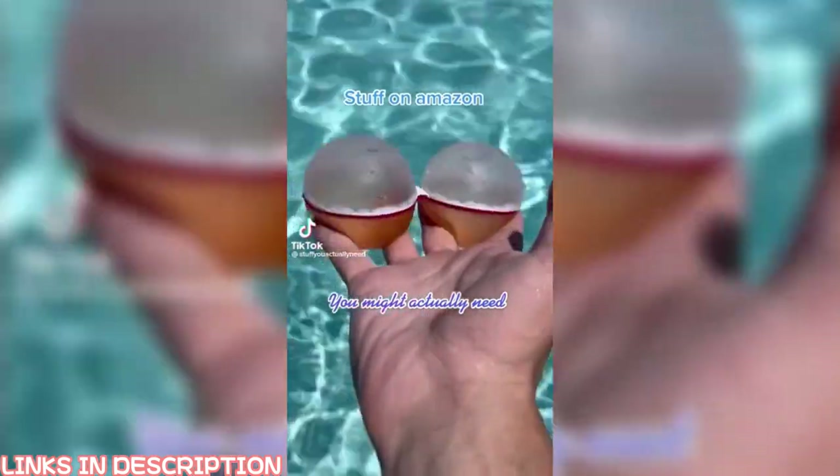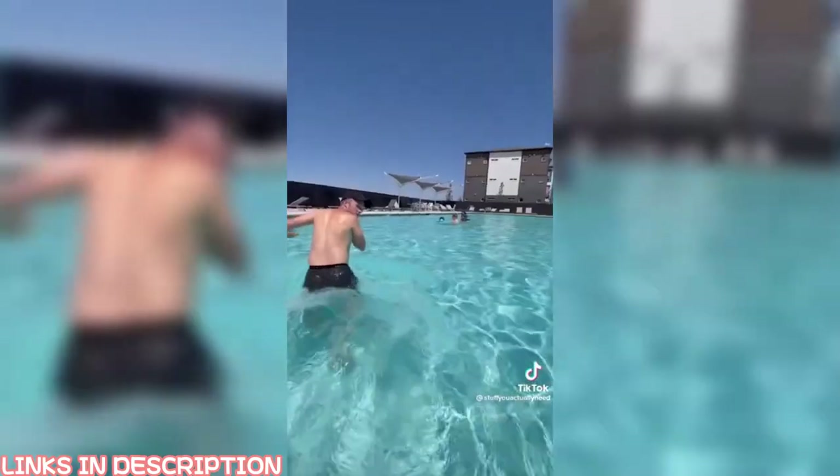Stuff on Amazon you might actually need. These are reusable water balloons that are held together by tiny little magnets. Just put them underwater, close them up, and then you're good to throw them at your favorite human.